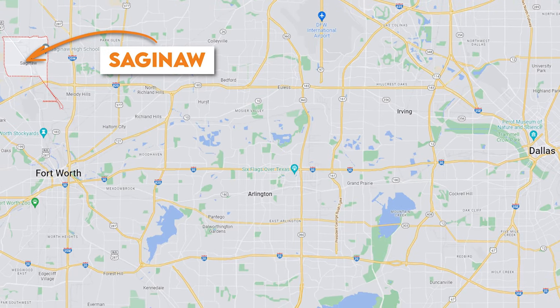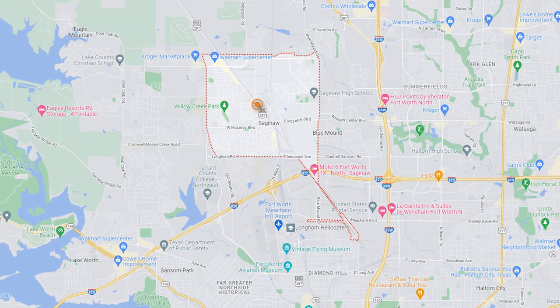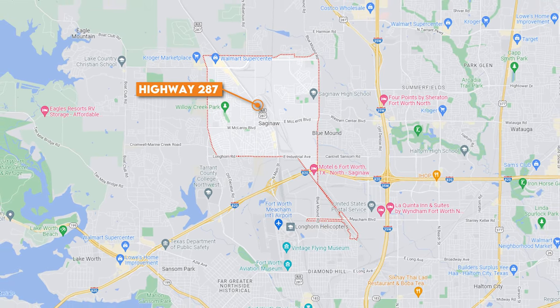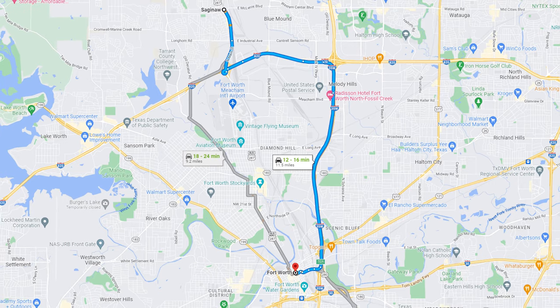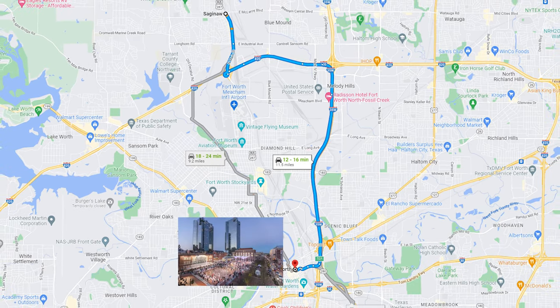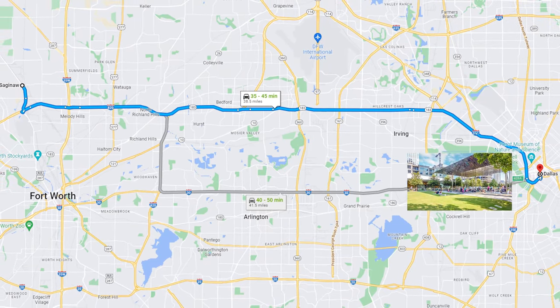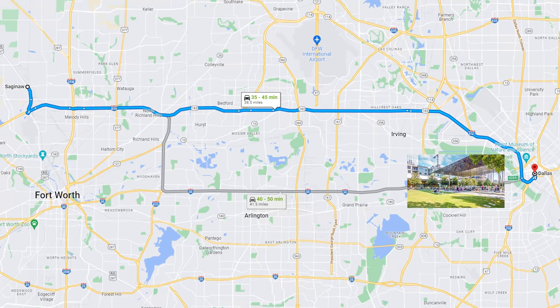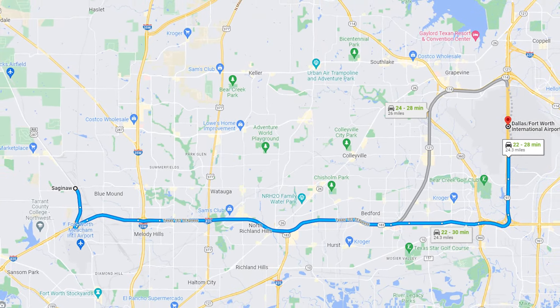Saginaw is located 11 miles north of downtown Fort Worth and has two primary highways: Business 287 running straight through the center of Saginaw, and on the south side of the city, Interstate 820. If you want to get to Fort Worth to check out Sundance Square, give yourself 15 minutes. To go to Dallas to check out Clyde Warren Park, give yourself 35 minutes. And if you need to catch a flight at DFW International Airport, give yourself 25 minutes.